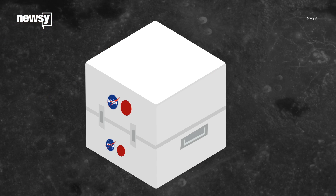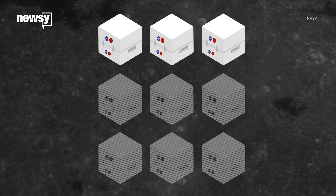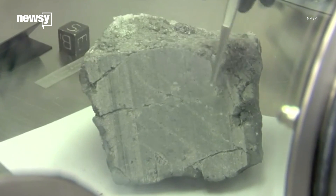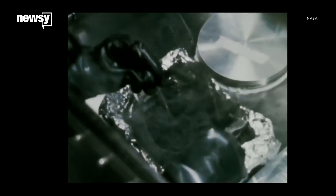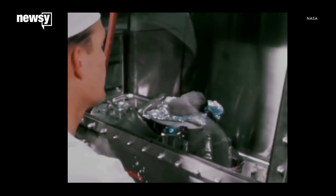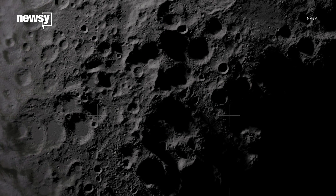The debate now is whether scientists should open any of the other three, or leave them as pristine as possible until our scientific tools and methods are more advanced. On the one hand, we only have so many uncontaminated samples left, and once they're used up, they're gone until we go back to the moon for more.